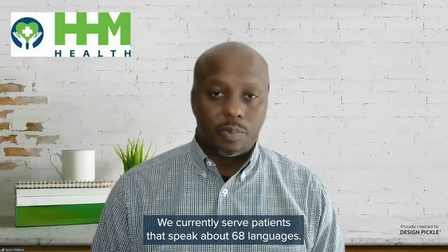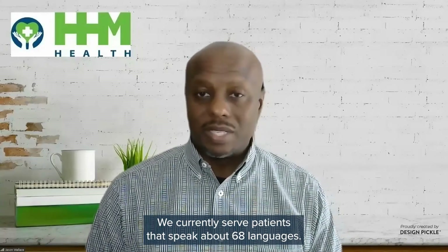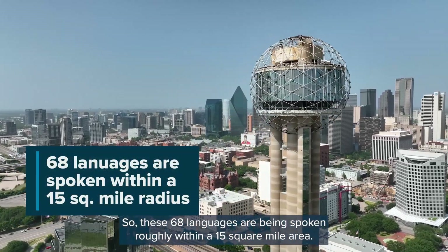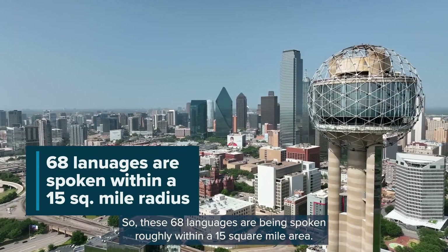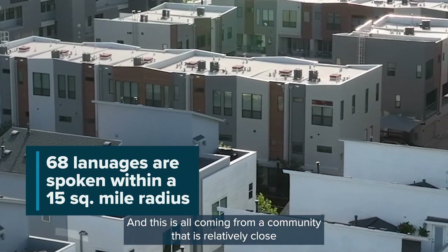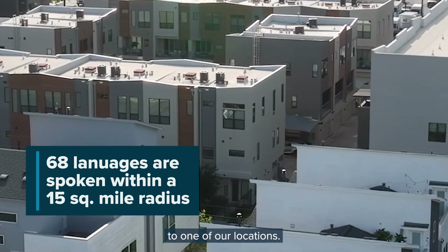We currently serve patients that speak about 68 languages. So these 68 languages are being spoken roughly within a 15 square mile area, all coming from a community that is relatively close to one of our locations.